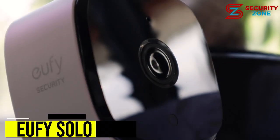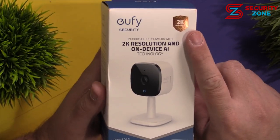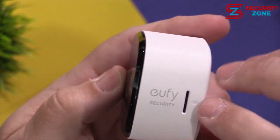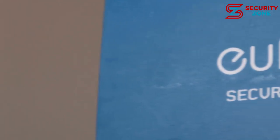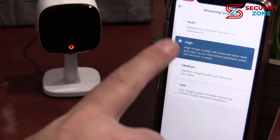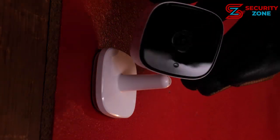Number 3: Eufy Solo Indoor Cam C24. The Eufy Solo Indoor Cam C24 stands out as the best indoor camera for most folks, thanks to excellent 2K video quality and a low price, meaning you can buy multiple cameras for your house. It comes with a microSD card slot for local video storage, so you don't pay anything after buying a memory card. Eufy also has a paid cloud storage plan, though it doesn't add many extra features beyond remote storage.